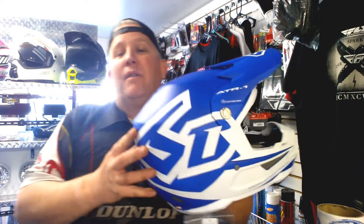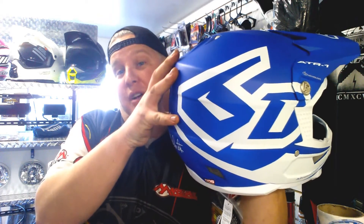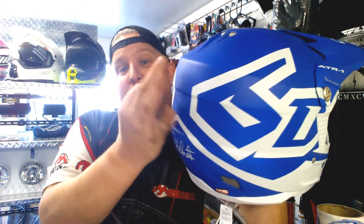For those of you that do not know, here is the technology behind the 6D helmet. So inside — this is your outer shell — inside the outer shell, you have little shock absorber pads. They're all around here. And then you've got the inner shell, the padding, and your head.